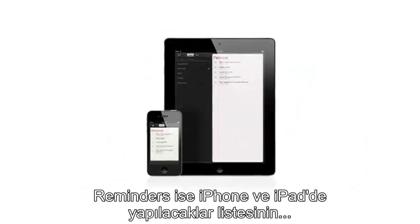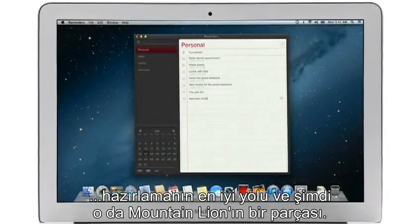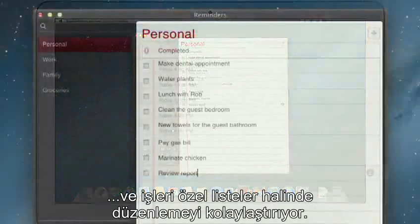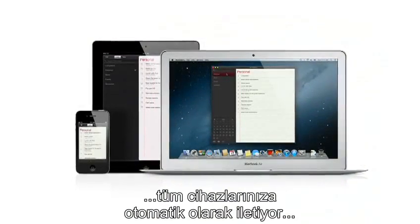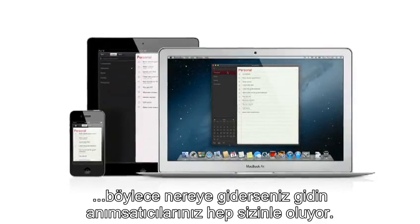Reminders is the best way to do to-dos on your iPhone and iPad, and now it's part of Mountain Lion too. Reminders make it easy to create any type of list and organize tasks into custom lists. And thanks to iCloud, all your reminders are pushed to all your devices automatically. So no matter where you go, your reminders go with you.